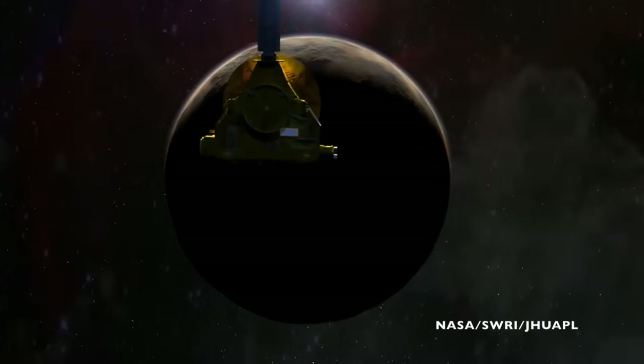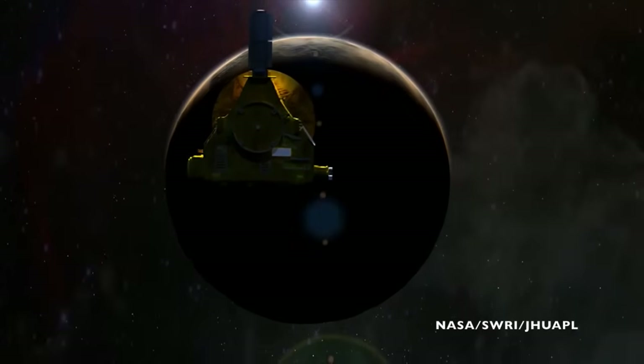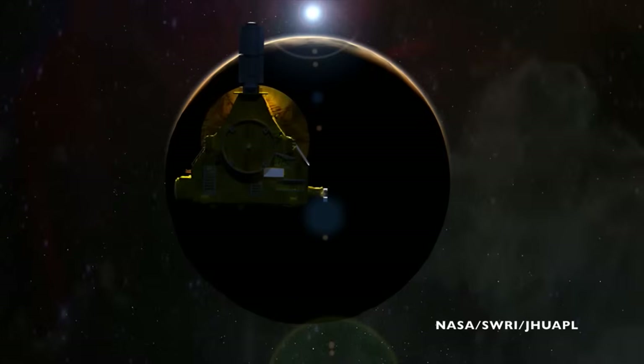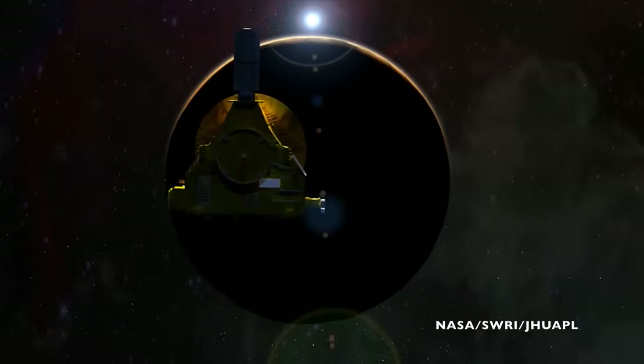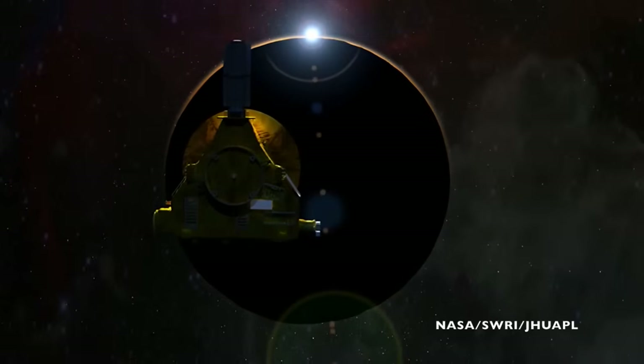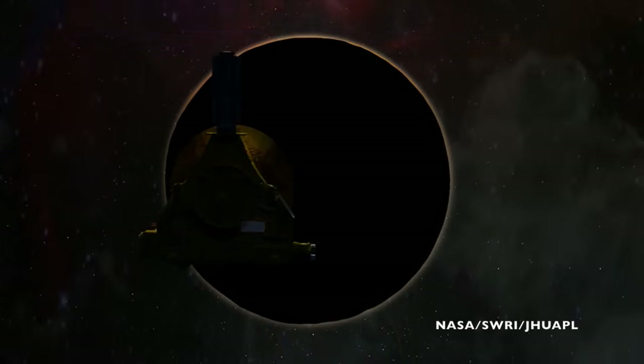As New Horizons flew behind Pluto, two different dishes within the Deep Space Network shot radio signals such that they intersected Pluto right as New Horizons was behind the planet. Those radio waves passed through Pluto's atmosphere on their way to New Horizons, and the way that they were bent, the way the frequency changed, would tell the spacecraft and the scientists running the mission about Pluto's atmospheric pressure.